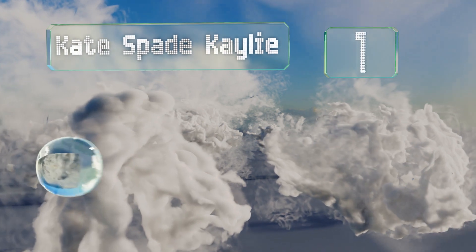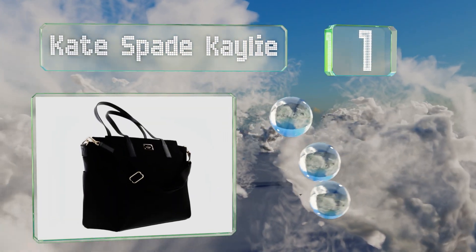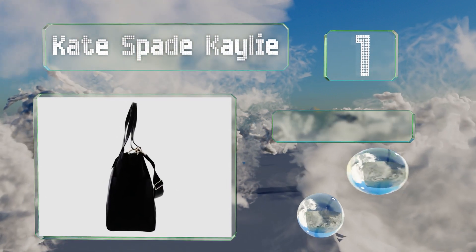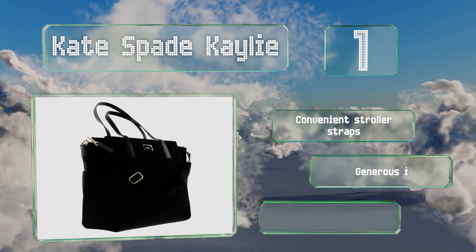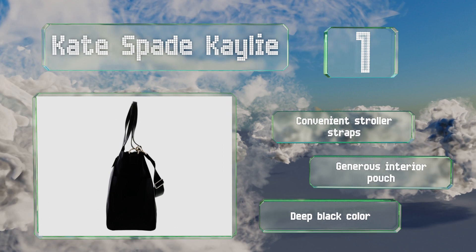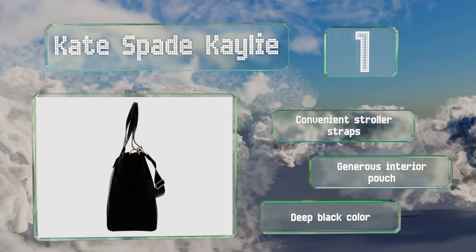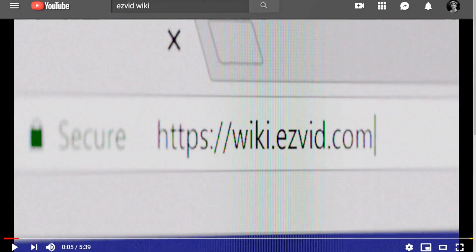Coming in at number one on our list, lightweight and streamlined, the Kate Spade Cayley is an unobtrusive selection that sports sturdy handles with an eight-inch drop so you can sling it over your shoulder when necessary, plus a woven twill lining that resists moisture and won't absorb odors. It comes with convenient stroller straps and a generous interior pouch in a deep black color.